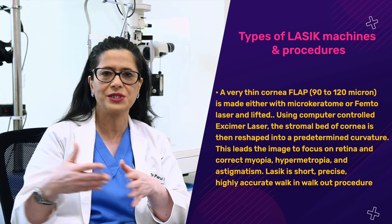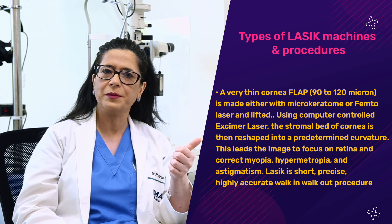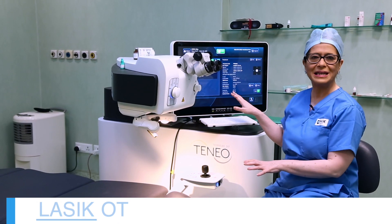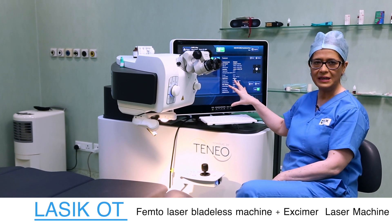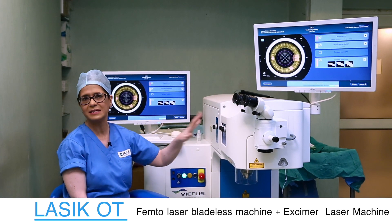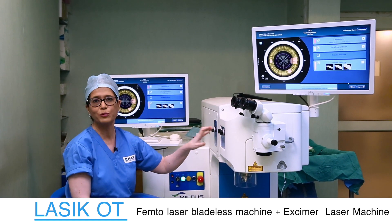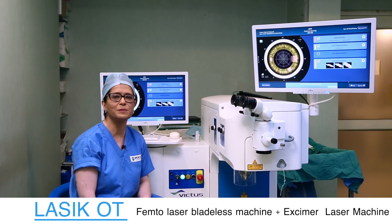Different platforms and machines have different names — don't get confused by them. Make sure the machines are top of the league and your surgeon is well aware of the latest procedures and skilled to perform them. The femto machine uses femtosecond laser to create the corneal flap. Because no microkeratome or blade is used, this becomes laser-assisted — safer and more precise — and is selected for more complicated cases, thin corneas, or where a customized LASIK flap is needed.